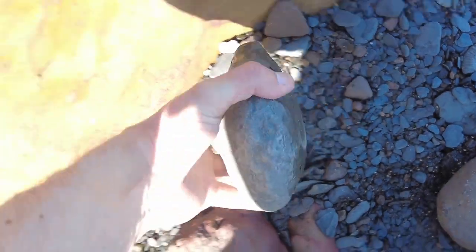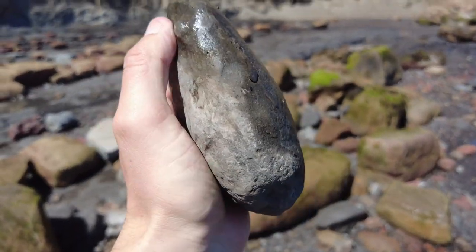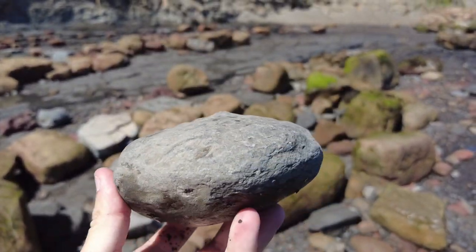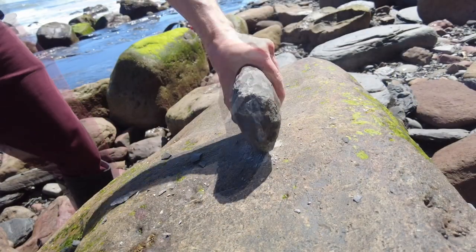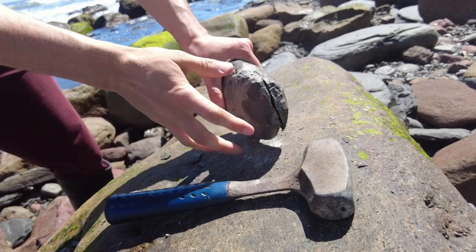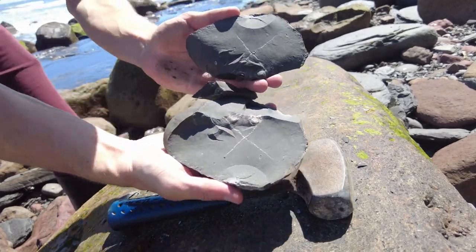This nodule here could potentially have a very nice ammonite on the inside of it. I'm going to go ahead and crack it open right now and then we'll see. Totally empty. What a shame.